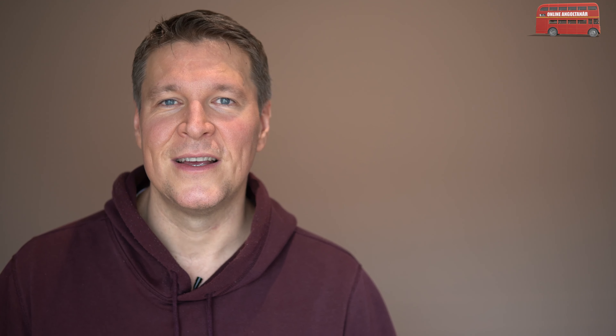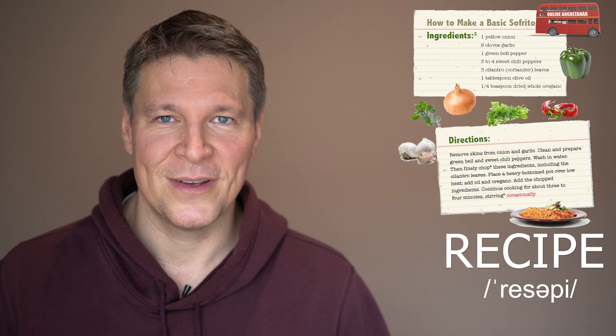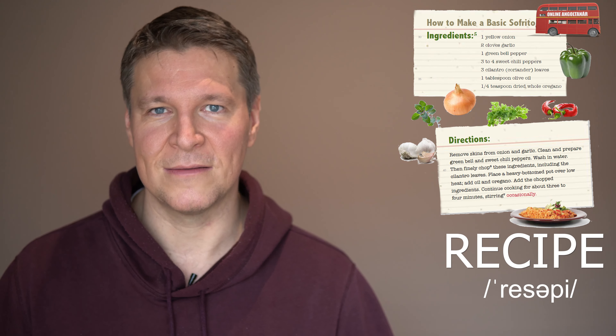The next word is recipe. Recipe contains the set of instructions that you need to follow if you want to make some food — the ingredients and the way we make them. That's recipe.